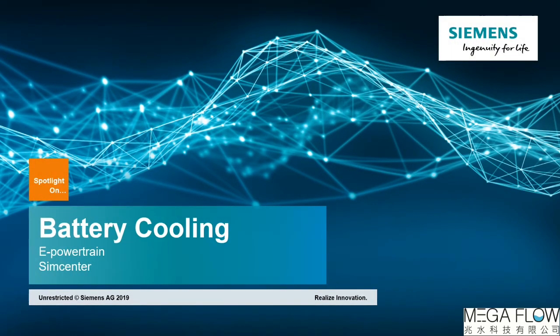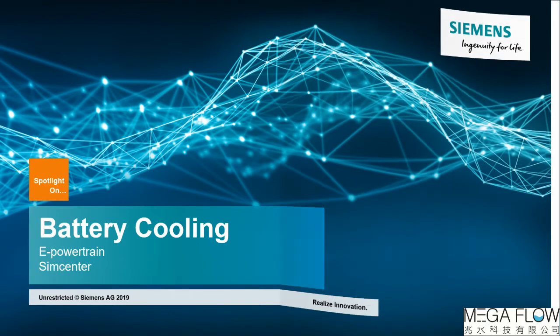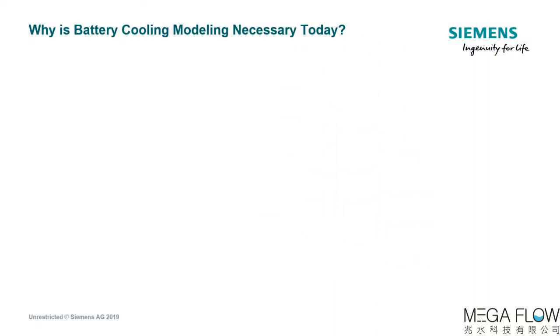Hello everyone and welcome to this presentation aiming to show you the value of battery cooling simulation using our Siemens digital industry software solutions. Let's start off with looking at trends and implications — why is battery cooling modeling necessary today? Electrification is happening at a very fast pace and this is having a significant impact on the way batteries are designed. Let's have a look at why simulation is so critical to support the development of advanced batteries in today's competitive market.